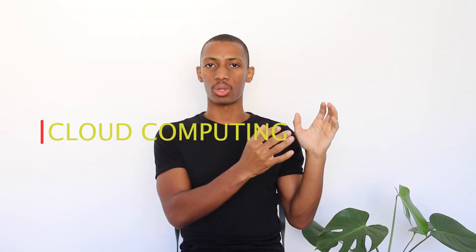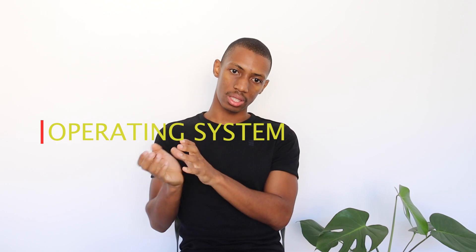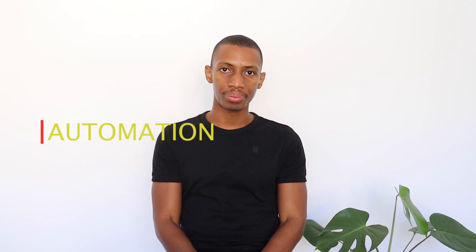Okay, enough with explanations. These four exams I'm going to break into three categories. The first category will be cloud computing, the second will be operating system, and the third will be automation.